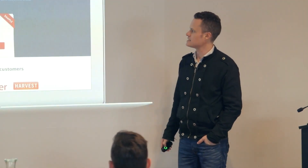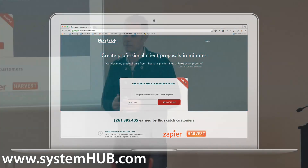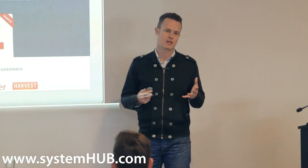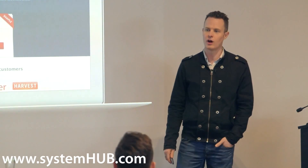BidSketch is a tool that we use to write proposals. I had this conversation about 18 months ago with a buddy of mine — we were supposed to have a Skype chat and he said he couldn't chat that afternoon because he was writing a proposal for a client.